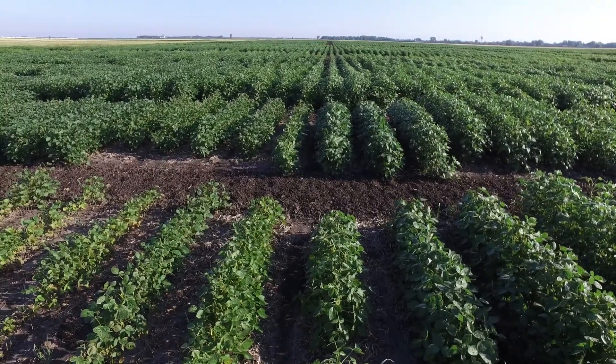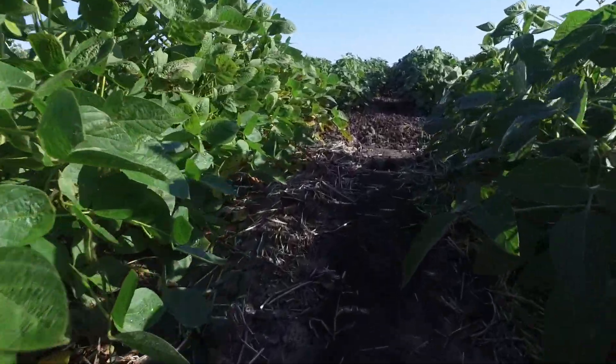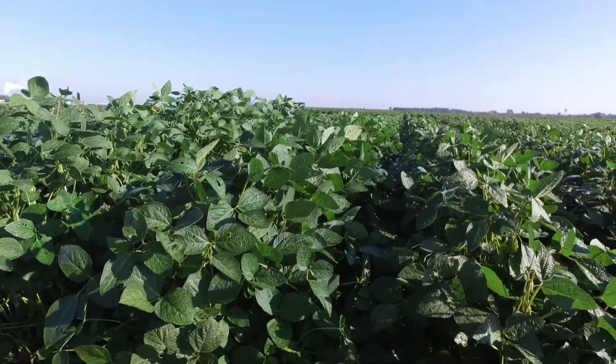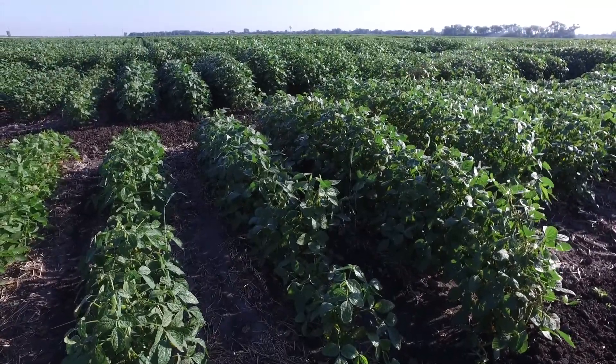The seed farm also works closely on seed increases with the soybean project. So whenever there's a new experimental variety out, the seed farm along with the foundation seed stocks project works closely with them on initial seed increases before they would go out to the farmers of the state.